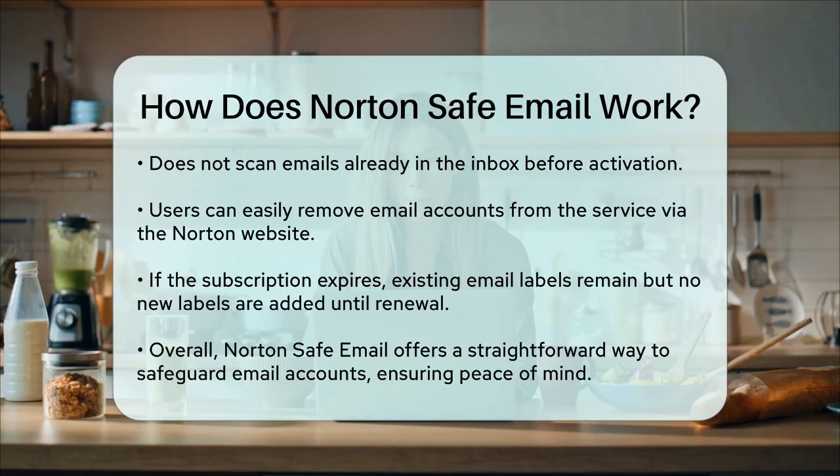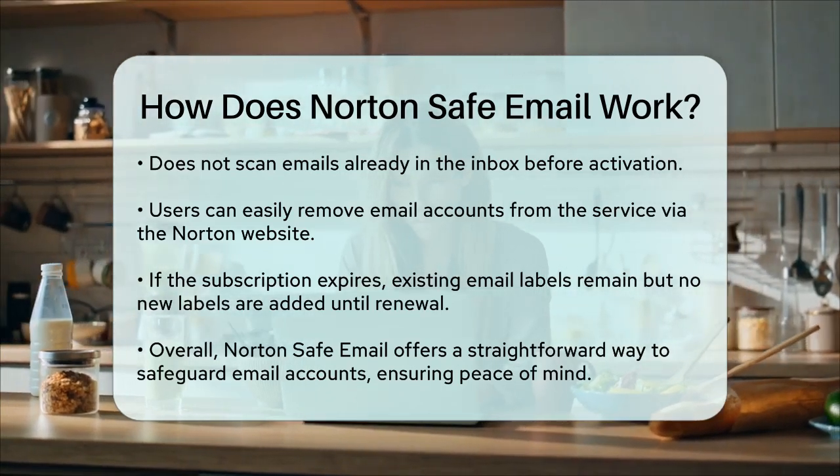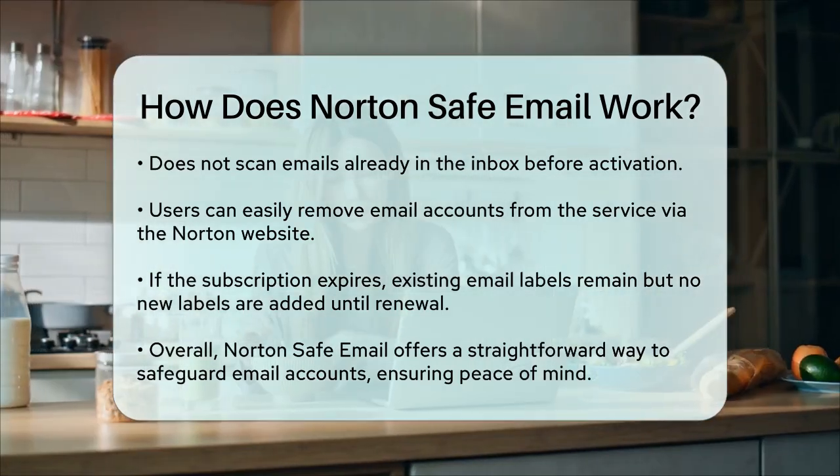In case your Norton Safe Email subscription expires, the existing labels on your emails will remain, but new labels won't be added until you renew the service.